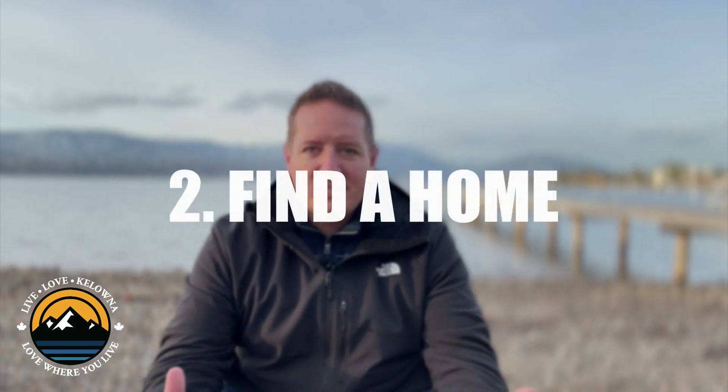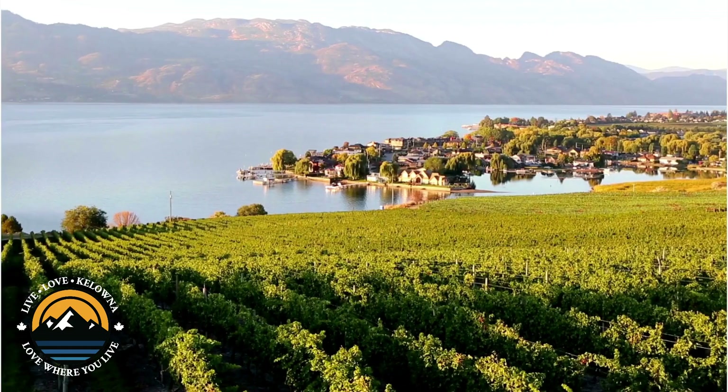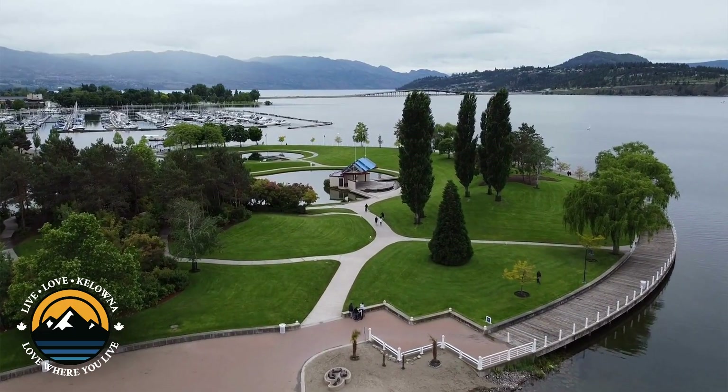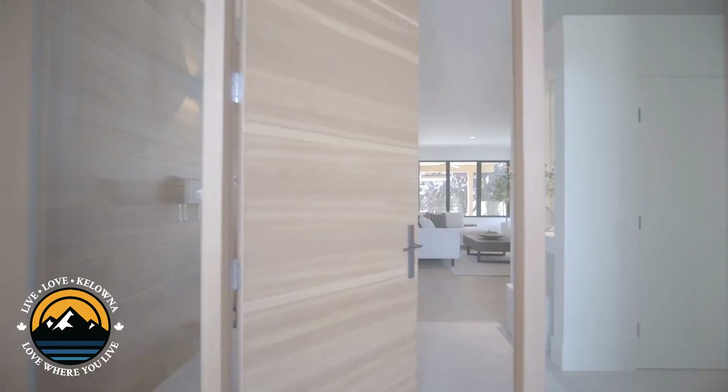On to step number two: find a place to live. Once you've decided to make the move to Kelowna, the next step is obviously finding a place to live. Whether you're looking at a rental or a place to buy, researching different neighborhoods and visiting them to get a personal feel for the area is super important.